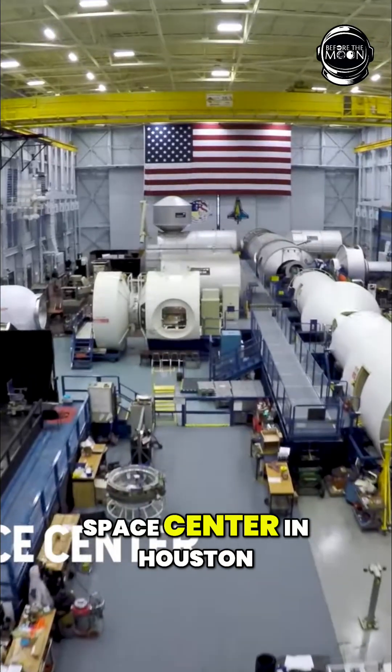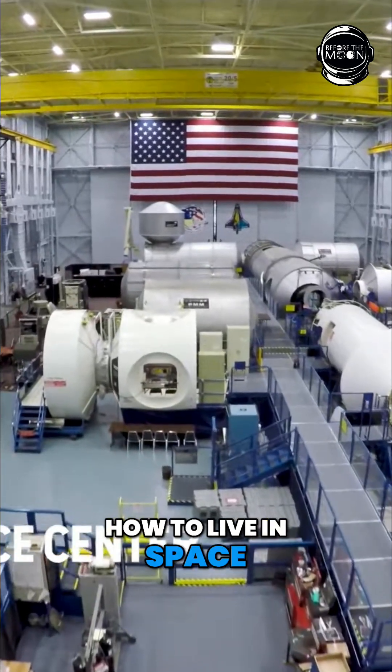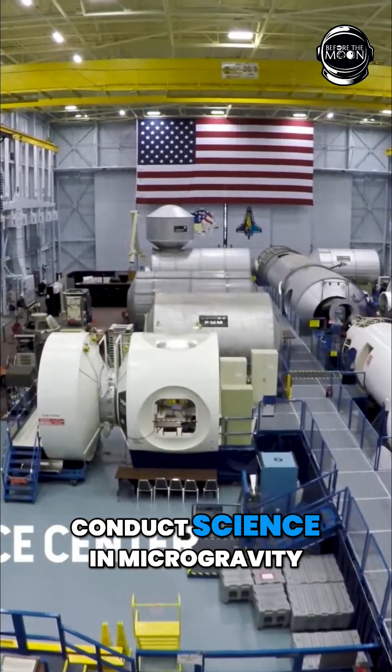Astronauts train all over the world, including at NASA's Johnson Space Center in Houston, Texas. Here they learn not just how to live in space, but also how to conduct science in microgravity.